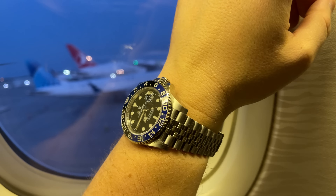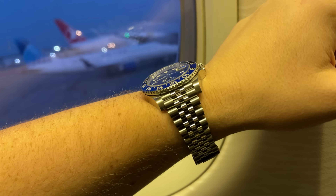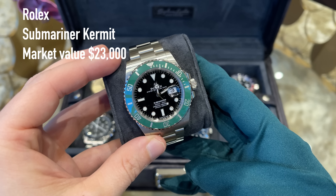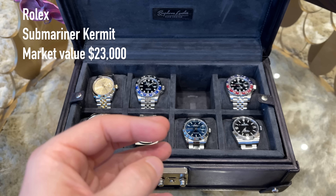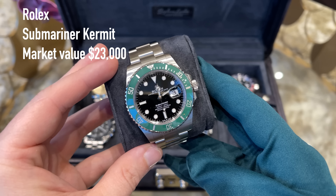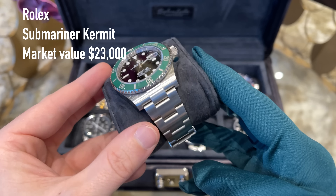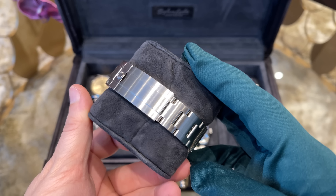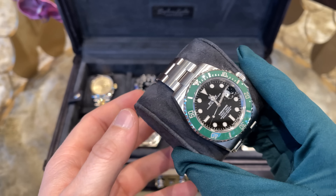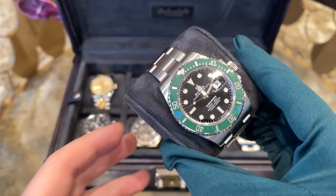Moving on, we have the Rolex Batgirl — one of my most expensive watches. I must say I start to like this piece more and more as it has such a different vibe compared to my Pepsi. The Jubilee bracelet is the best and most comfortable bracelet on the market. On top it's robust, has a GMT function, and has an epic history — everyone loves the Batgirl. Of course I couldn't be any happier having this watch in my collection.